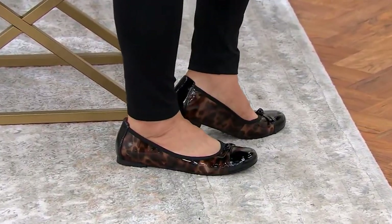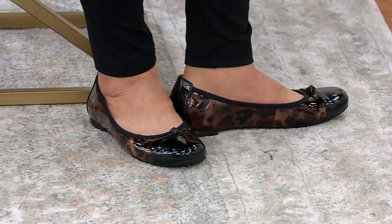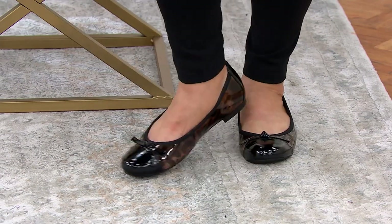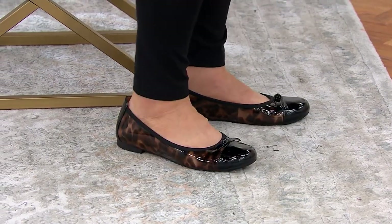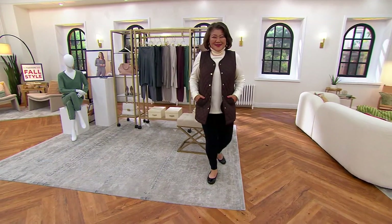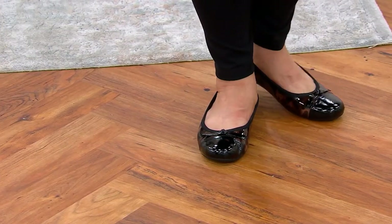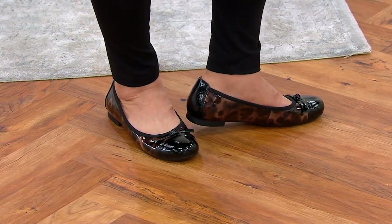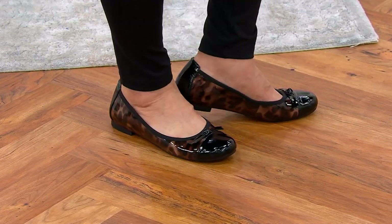I'm looking at these on Crystal — that's the black leopard, one of the new colors — and I'm glad she's getting the support and her ankles are in the right position, but she looks fabulous. These are a get-now, wear-now style. You wear them as soon as you get them home and take them straight into fall with a great pair of tights or a trouser sock. They're under $30 on easy pay. Item number is A593313 — medium and wide widths are both available.